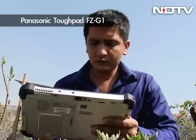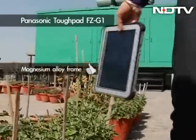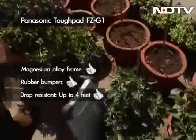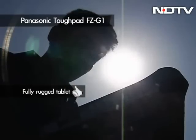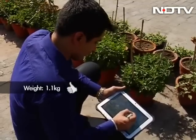A beast in terms of look and feel, the tablet is designed to be used outdoors and is housed in a magnesium alloy frame with rubber bumpers that can withstand drops in 26 directions from up to 4 feet. Surprisingly for a fully rugged tablet, the FZ-G1 feels light at 1.1 kilos, even though it's double the weight of an average tablet.